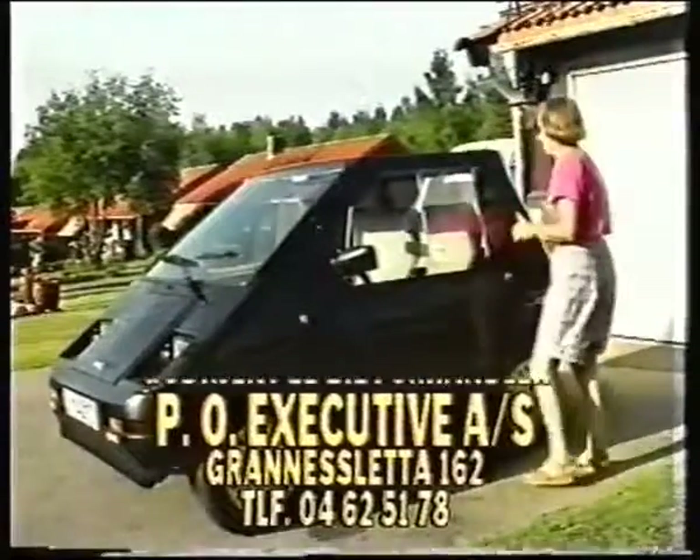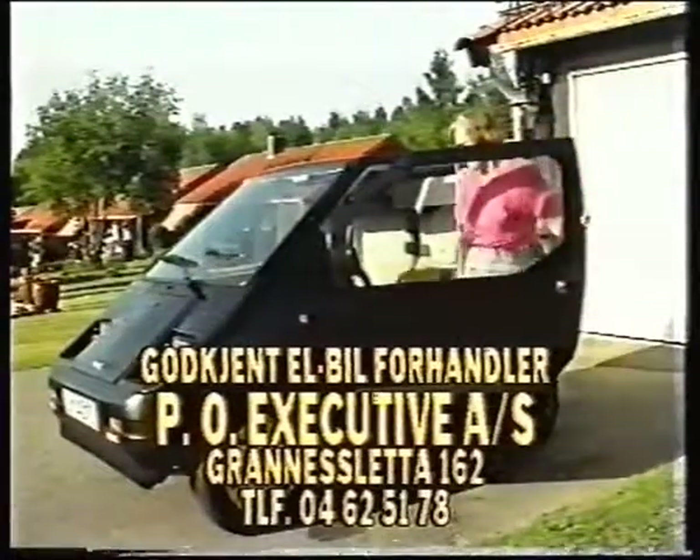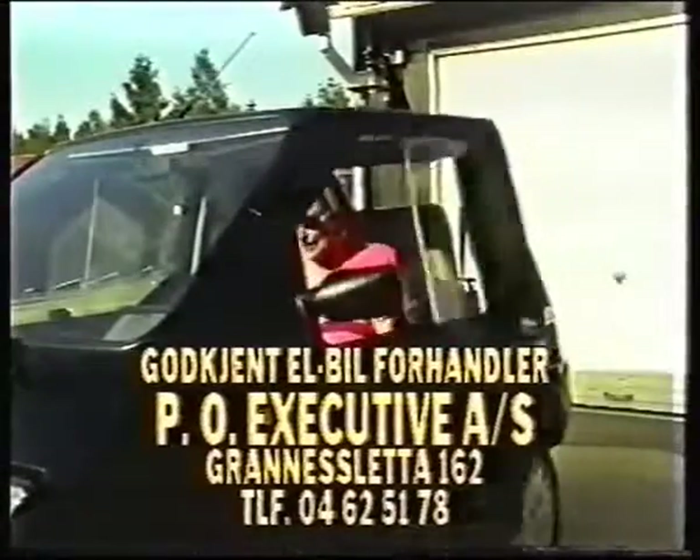Elbilen, elbilen, billig og god. Elbilen, elbilen, miljøvendig, må du tro.